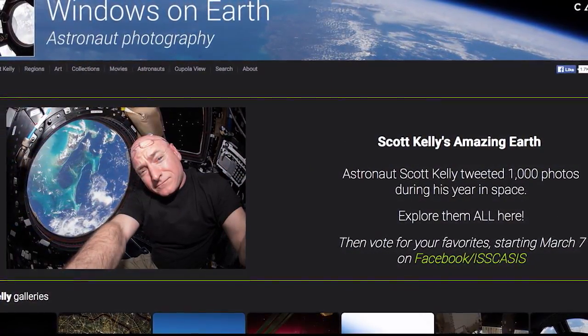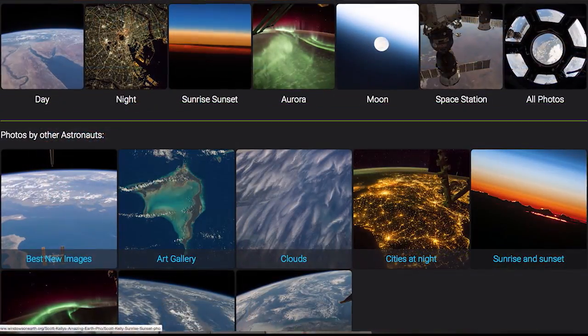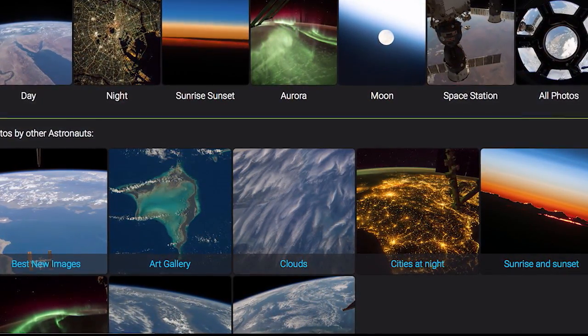So talk about some of the fascinating photographs you've gotten back because of that software — anything that sticks out? Every day, in collaboration with NASA, they download the images, then we process them and post them on our public website, which is the other part of this project called WindowsOnEarth.org — a free public website. We have over 500,000 images in there.